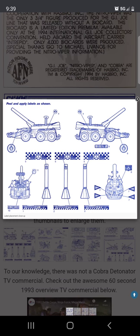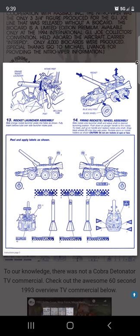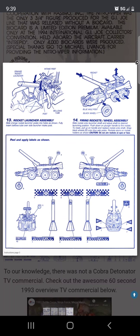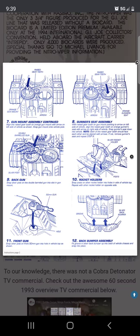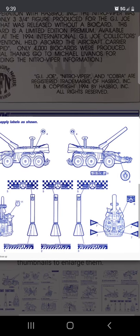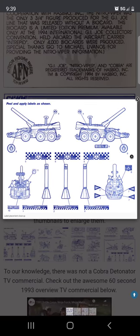The G.I. Joe line is honestly a really fun line; I wish they would continue it. There are actually a lot of people in Asia who still enjoy collecting these 3.75 inch G.I. Joe figures — it's super popular. My friends in Malaysia told me they opened an actual G.I. Joe theme park there. Anyway, that's pretty much it for this video — I hope you find the information helpful, thanks for watching.